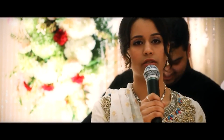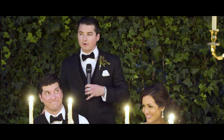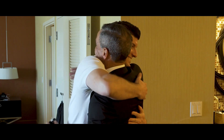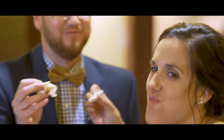Another common mistake that new wedding videographers make is skipping out on backup audio equipment. Having backup equipment on hand can provide peace of mind and ensure that you're prepared for any unexpected issues that may arise during the wedding. For example, if your main microphone fails or the batteries die, having backup equipment can help you avoid a major catastrophe.